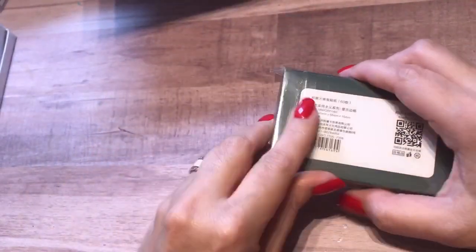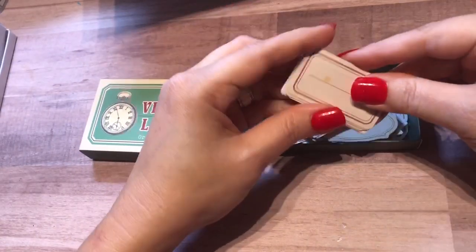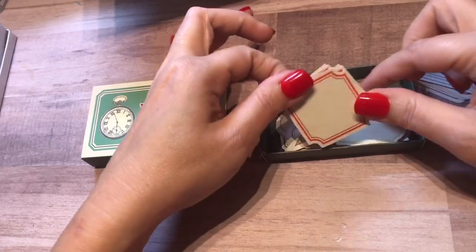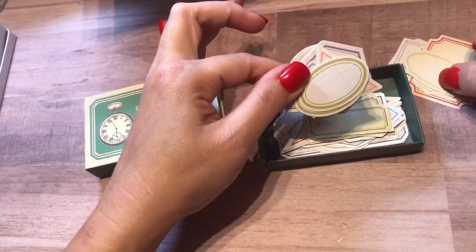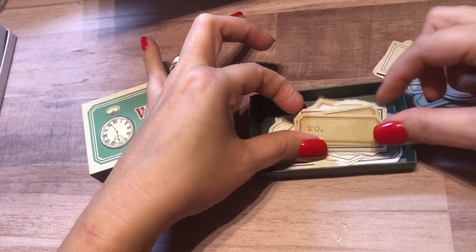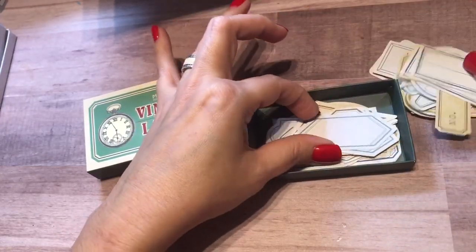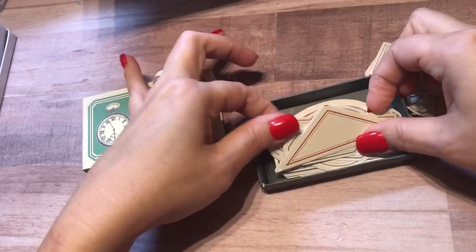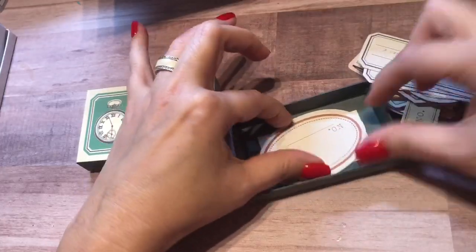Then there's these vintage labels. There's a lot of this brand in here called Mocard. Oh my goodness, I have been wanting these labels so badly. There's a variety of different types of labels. These are so on trend right now for travelers notebooks. I can't believe I got these — I was actually looking for some of these the other day. I'm so glad she sent these to me. These are perfect. Look at the variety — looks like there's about three of each style. So cute. Love the shapes.